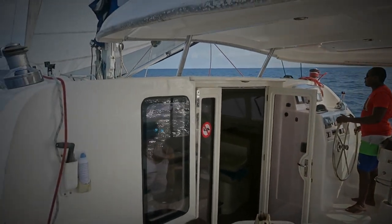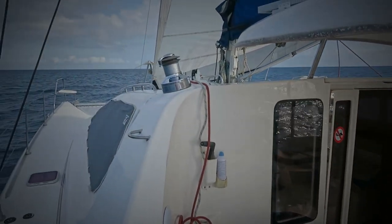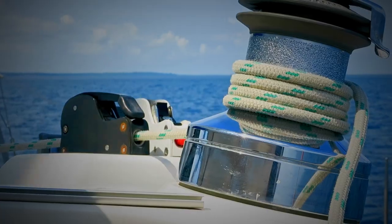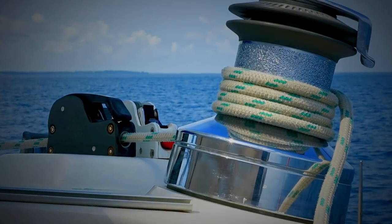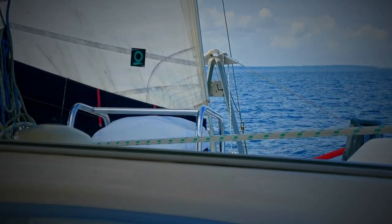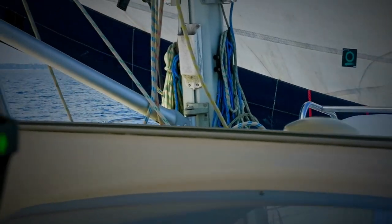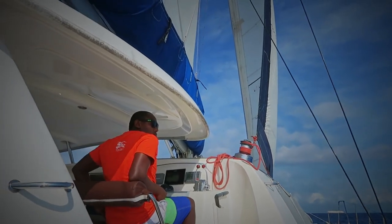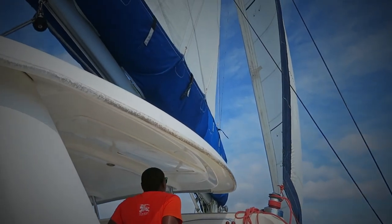Catamarans are known not to be very good sailors into the wind, and ours was no exception. When the wind was strong we could only get about 60 degrees off the wind, and in lighter winds we did a little better — our range off the wind was between 40 and 45 degrees.